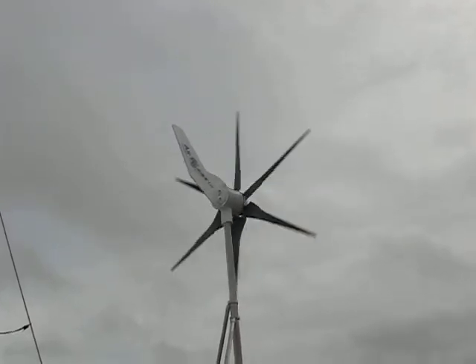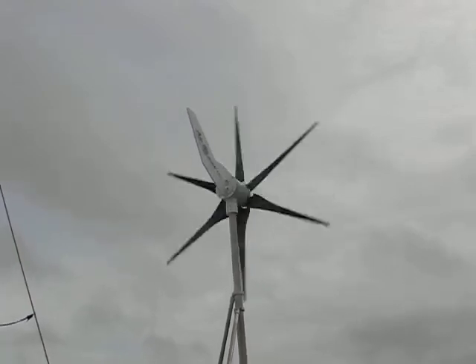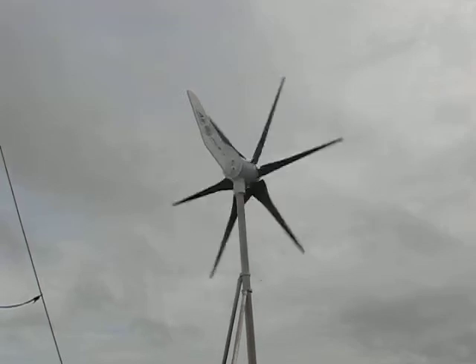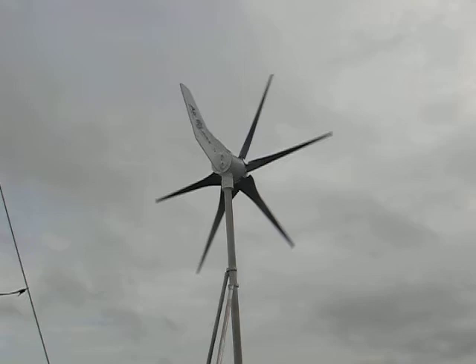Our last generator, we just couldn't stand in the cockpit — it would drive us crazy, it literally goes nuts. Anyway, it's gone. We've replaced it with the Air Max 400 watt.